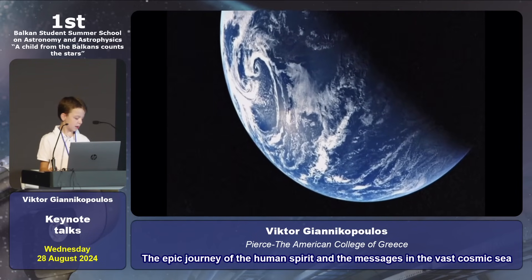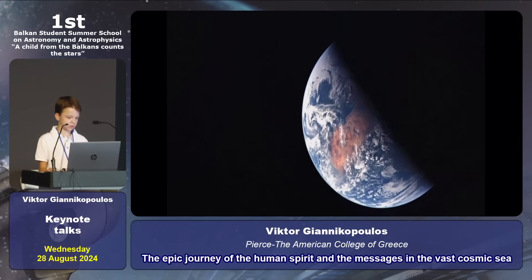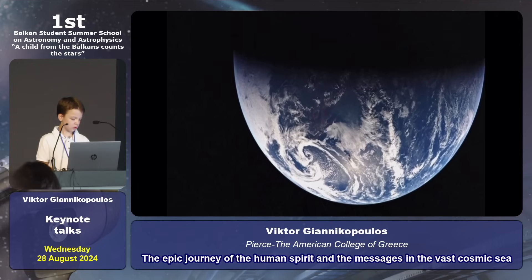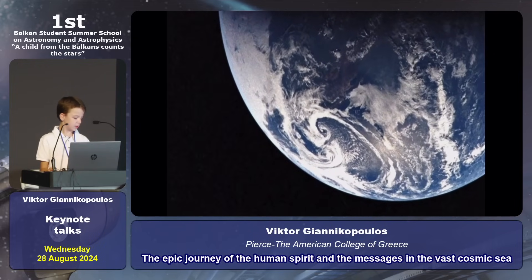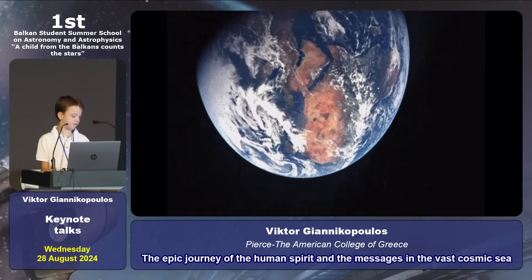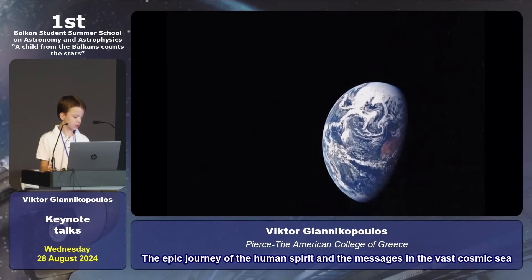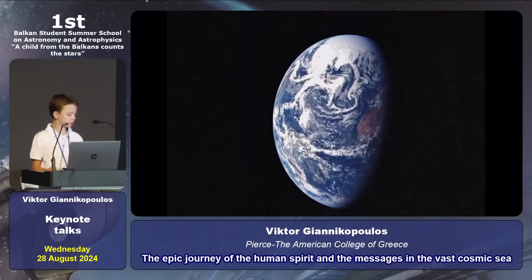Our lives, our civilizations, even our species — just as Voyager's journey will one day end, so too will the story of humanity. But this is not a message of despair. It is a call to action, a reminder of the power we have now. The Voyager mission was a triumph of science and cooperation, showing what we can achieve when we work together.